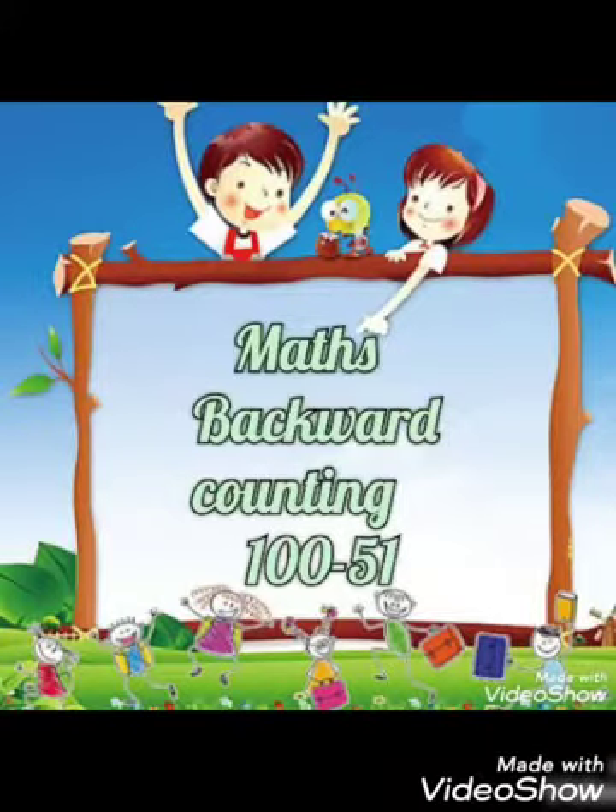Good morning kids. Today our subject is Maths. Backward counting 100 to 51.